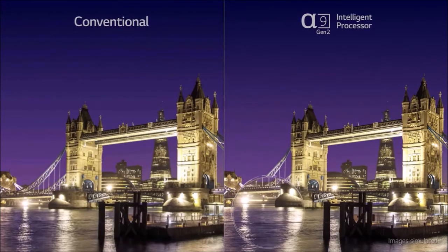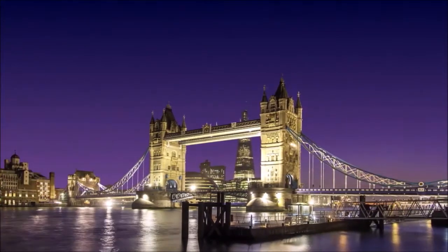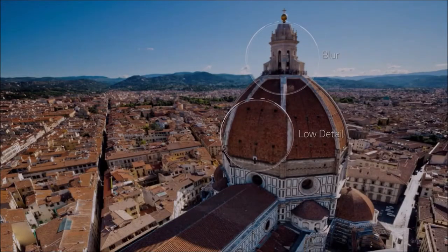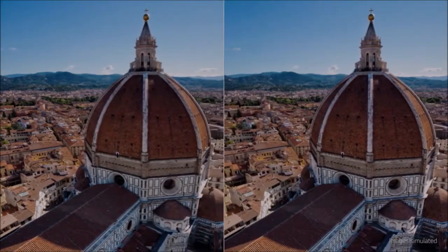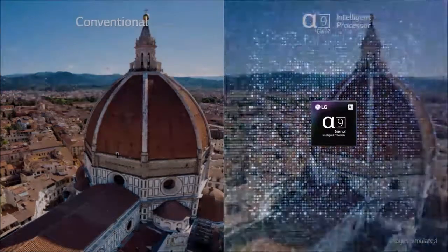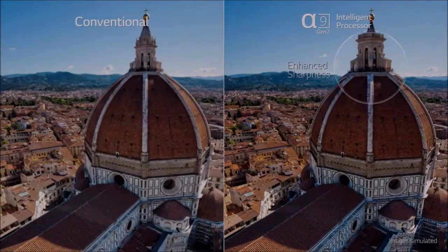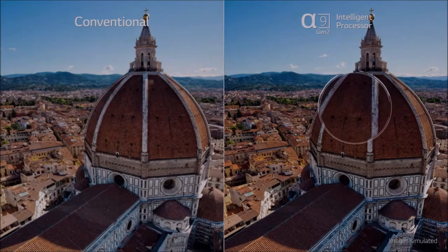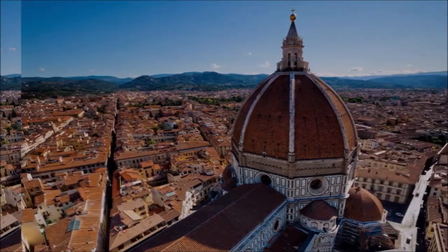In the front lower part we also find the new sound system, presenting itself in the form of a small soundbar perfectly integrated into the set. Looking at the TV from the back, we can see the base that supports the TV. It is surprising that this support, which occupies a good part of the TV's width, can remain invisible from the front. The base extends towards the rear, providing great stability, and protected by a plastic cover, also features a cable management system.